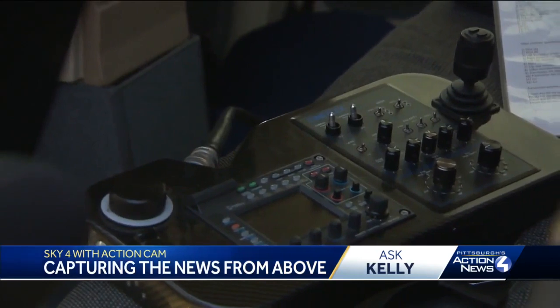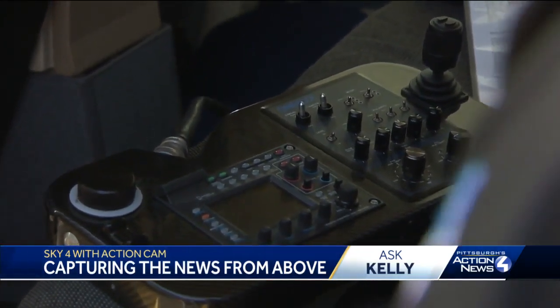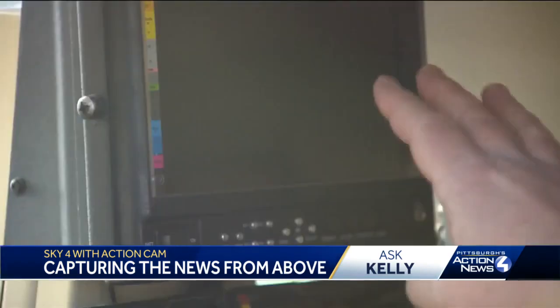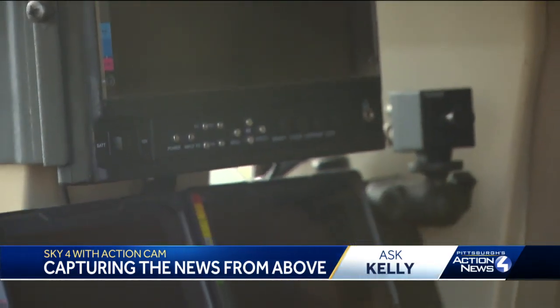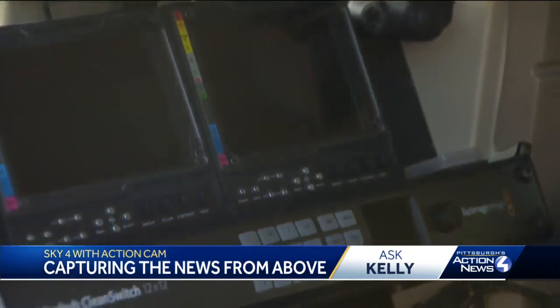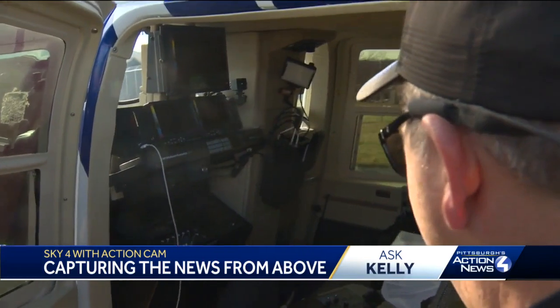So this is basically the control of the camera — the focus, the zoom, the light, the roll, the pitch. Here are the monitors that show what we're looking at from the camera standpoint and what we're getting sent back to the station.